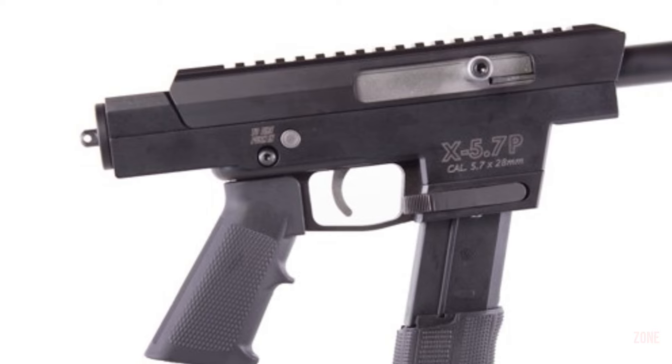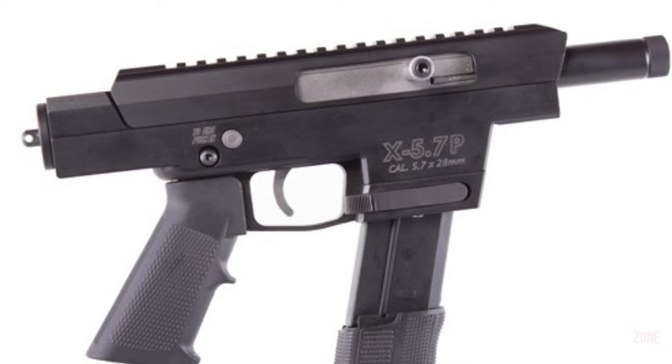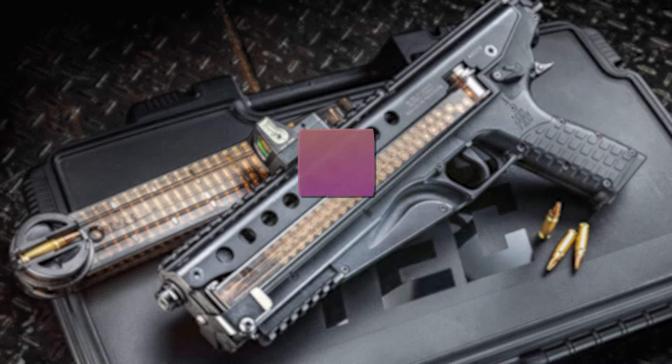The hand guards also come with tapping holes for the addition of accessory rails, making it easy to mount lights and lasers for enhanced accuracy and precision.